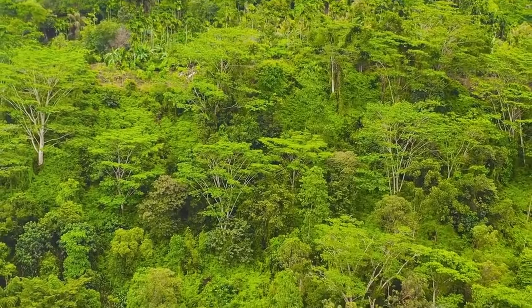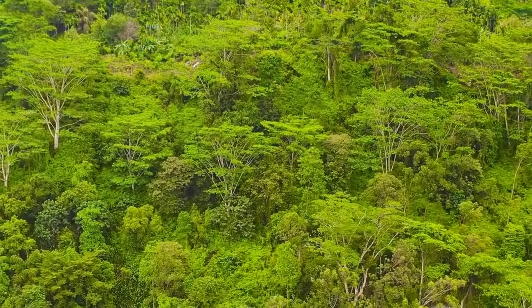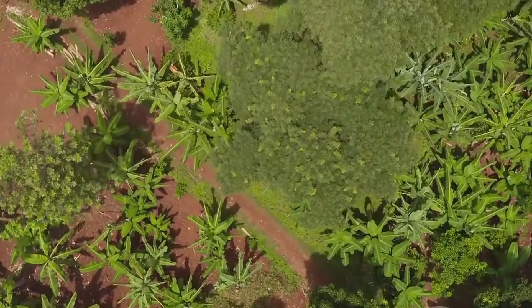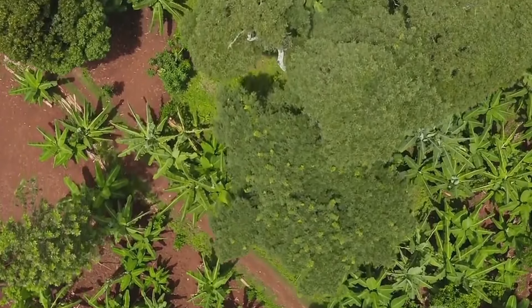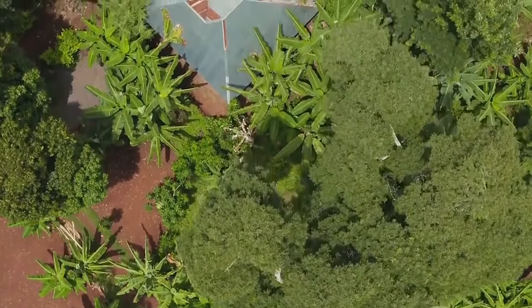Welcome to our channel. Today we're diving into the world of animal camouflage. From the ocean depths to the leafy rainforest canopy, creatures have evolved astonishing ways to disappear. Get ready to be amazed by these 15 astonishing masters of disguise.